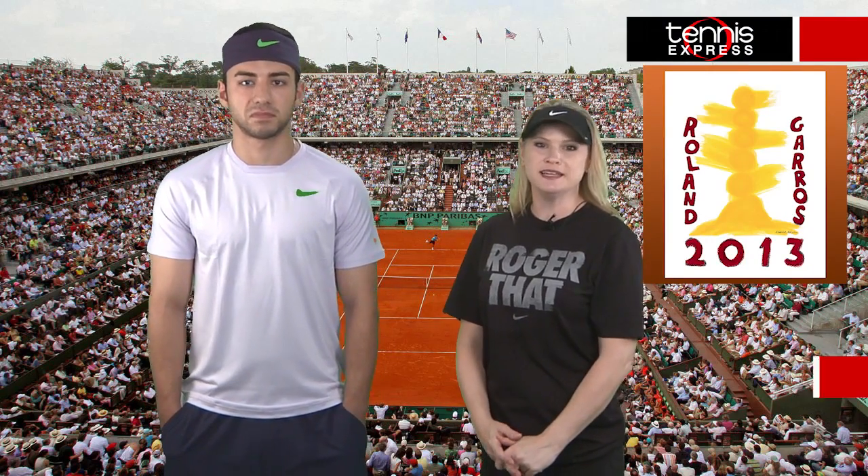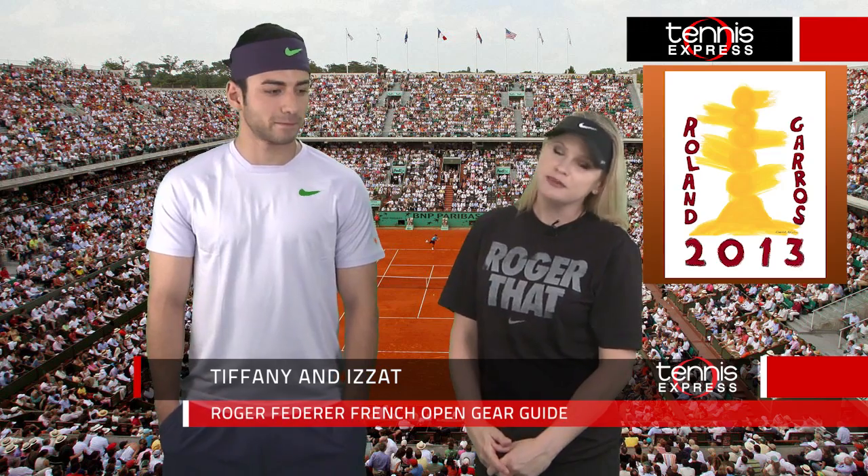Hi tennis fans, I'm Tiffany with Tennis Express and unfortunately Roger Federer himself was unable to make it today to talk about what he'll be wearing at Roland Garros this week, but I do have ESOT here to help me demonstrate.